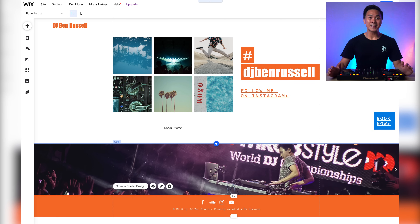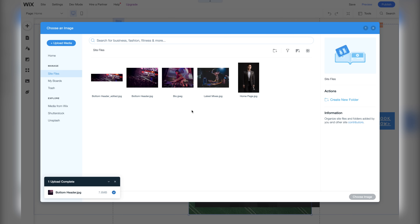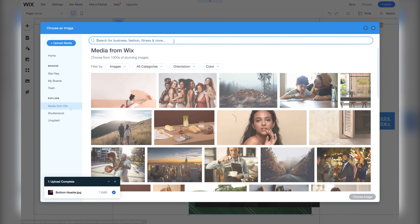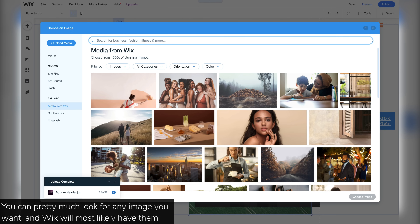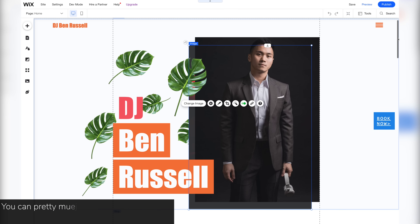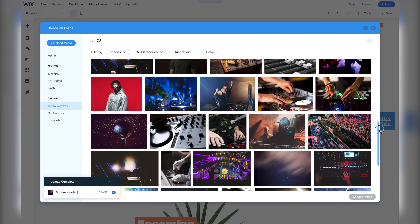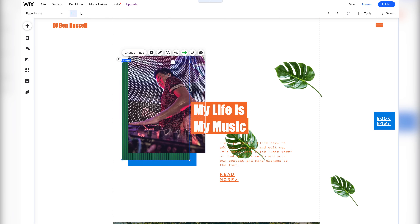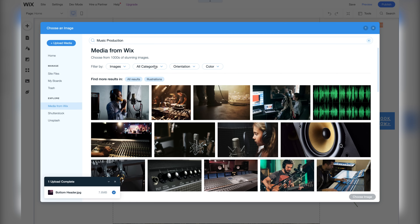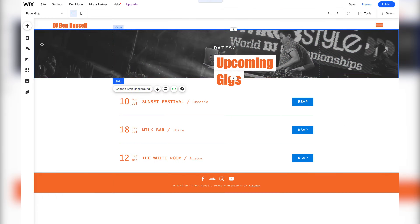Now our homepage is beginning to look like our own. Let's further modify it by changing more of its default photos. Here, let's choose an image from Wix — press media from Wix, then search for something in the DJ category. Let's do the same thing on the secondary photo. Now let's switch things up and search for something from the music production category.